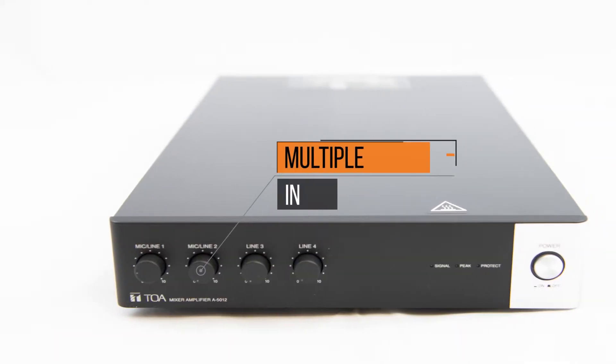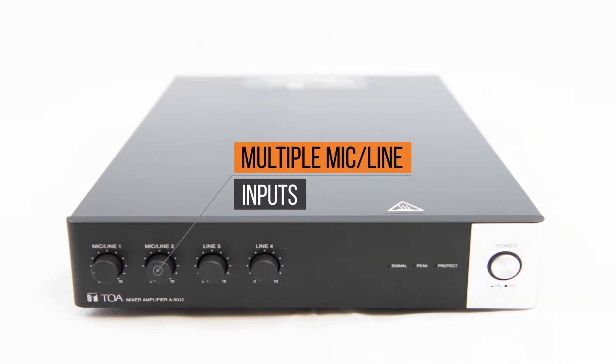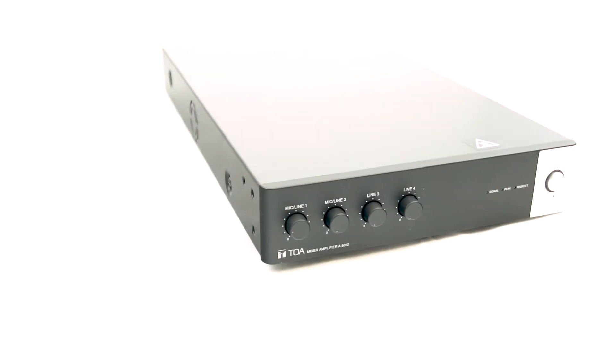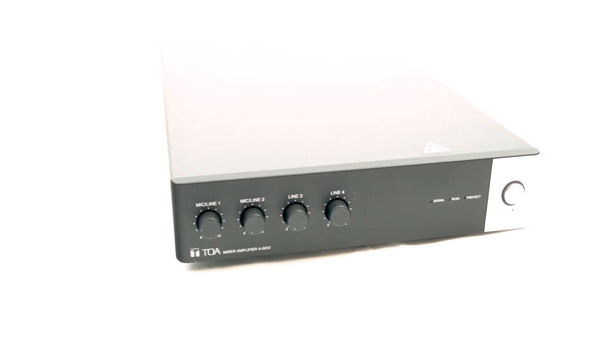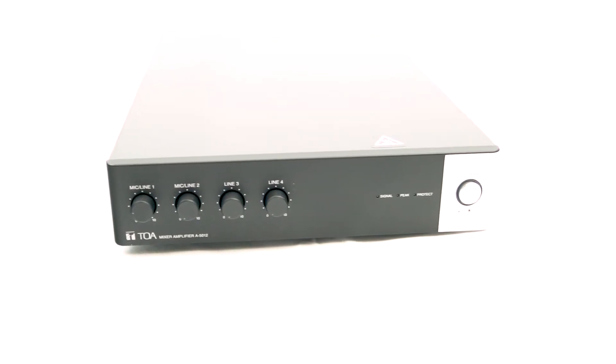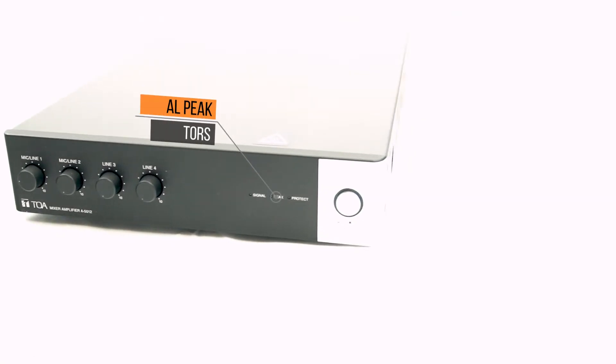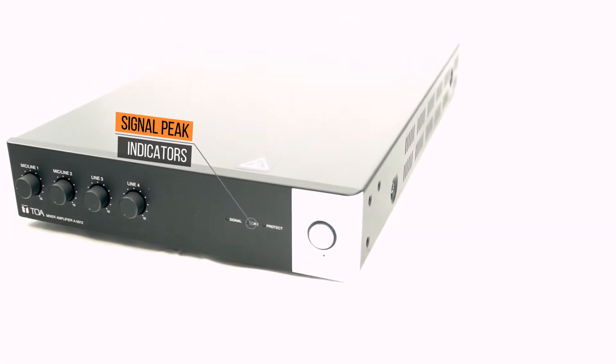The A5000 series also comes with two mic line inputs with muting capabilities. Inside you will find a digital signal processor — DSP — that boasts high efficiency and durability. Both are 1U half-size, compact and simple hardware for easy setting. The amp has FBS, or feedback suppression, for channel 1 and 2, along with signal and peak indicators.